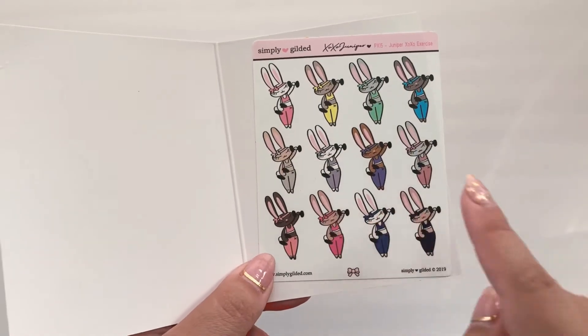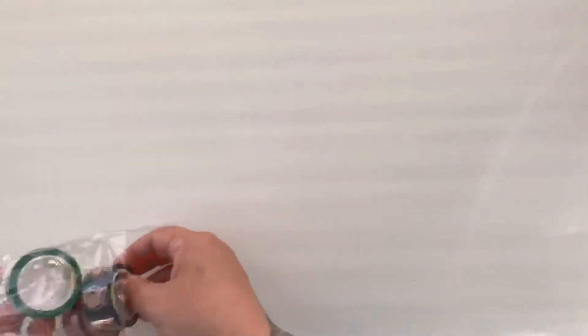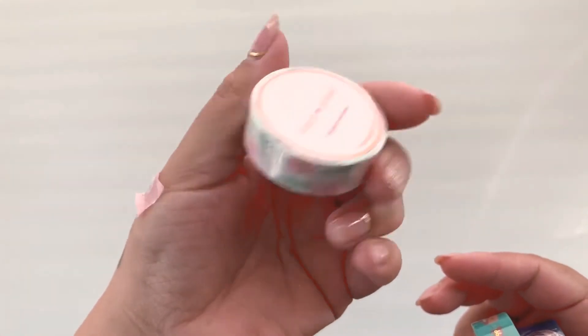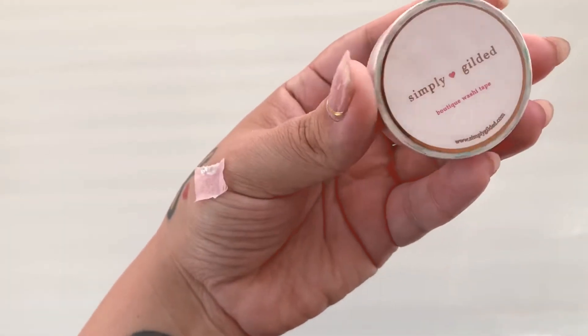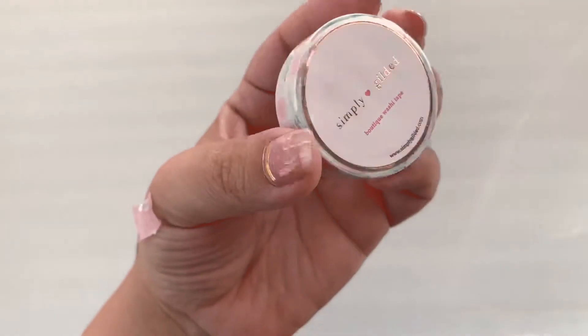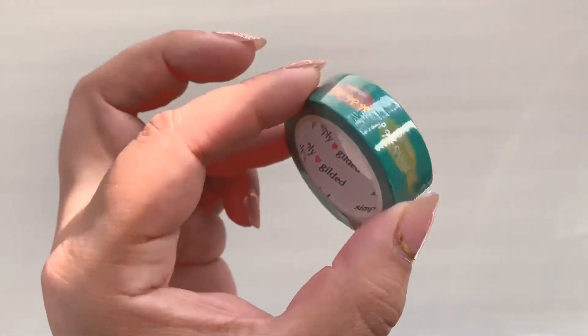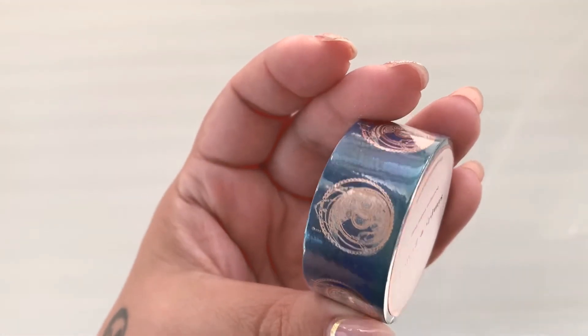It's just juniper with some weights — so cute. And then I did get some washis. I got this one — it's called Simplicity Tulip. This one was on sale, I like it. And then the next one is called Washi Section because you see 'washi' on the washi — I just thought it was so cute. And then these are called Celestial Moons. I really like this specifically for my moons journal.